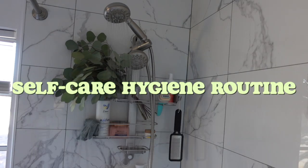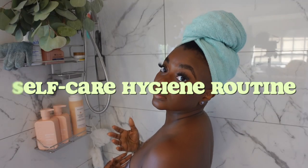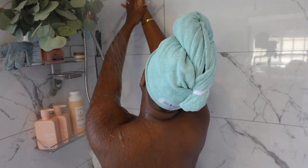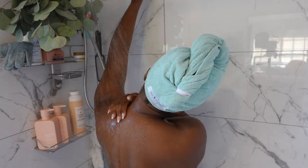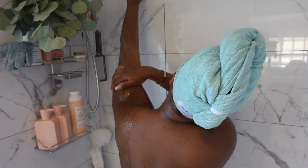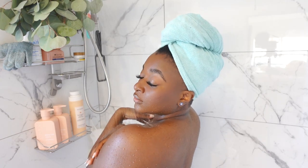Welcome back to my channel, babe. Today we are doing a self-care video and these are some of my favorite products from Target — Tar-Jay. We're gonna get right into the video. I really hope that you enjoy seeing me get all squeaky clean. If this is content that you enjoy, make sure that you hit that like button and also subscribe to the channel.